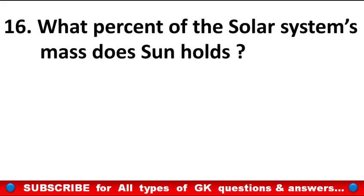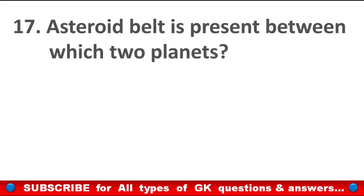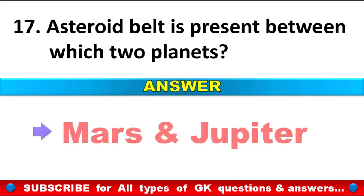What percent of the solar system's mass does the sun hold? Answer: 99.8%. Asteroid belt is present between which two planets? Answer: Mars and Jupiter.